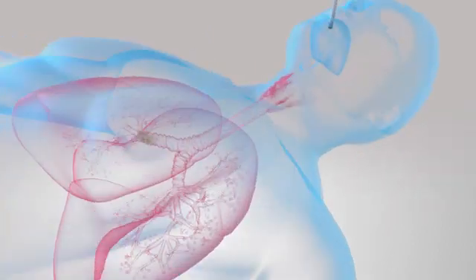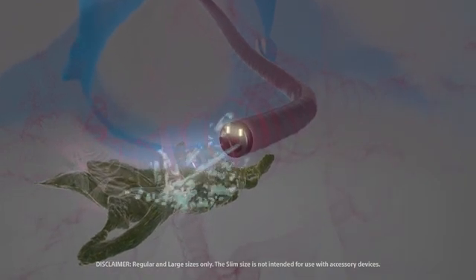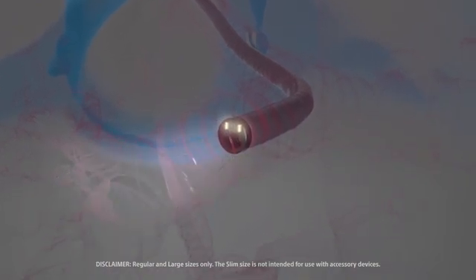Engineered for precise control, Model B allows you to navigate to target anatomy, treat patients with difficult secretions, and pass devices down the same channel for brushing, collecting samples, or other procedures.